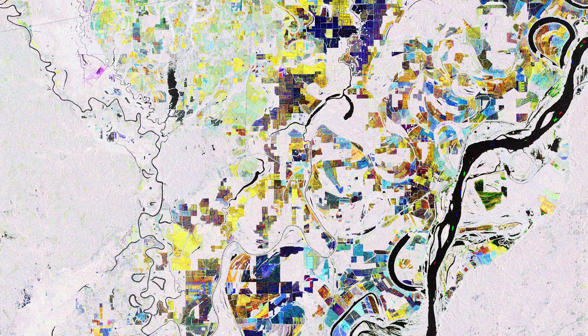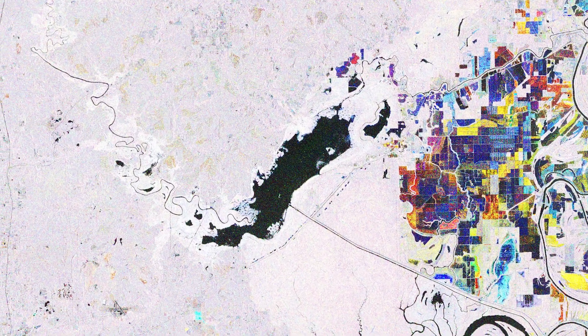Water bodies, including the Mississippi River visible in the far right and Catahoula Lake in the far left, appear black as water surfaces reflect the radar signal away from the satellite.